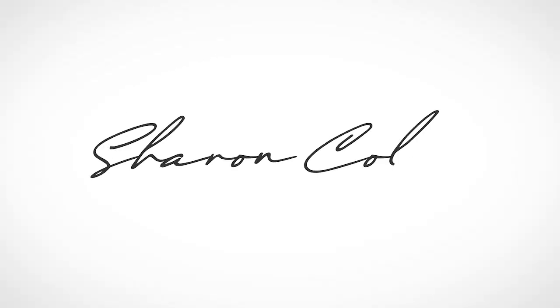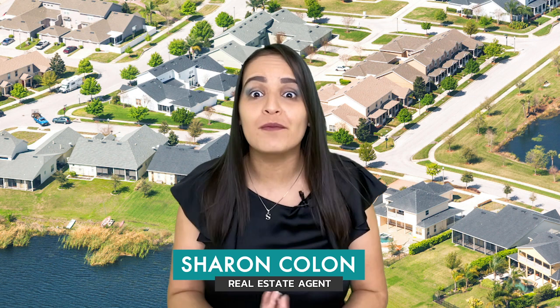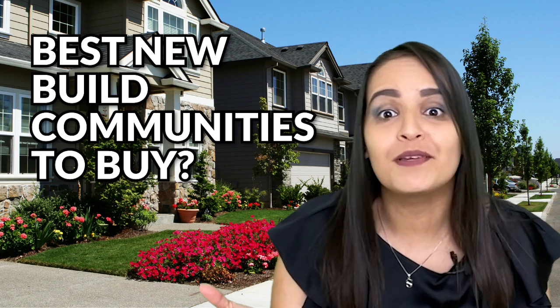Best and brand new communities in Miami-Dade County in 2021. Welcome back to my channel. I'm Sharon Colon, your favorite real estate agent in Miami, Florida. Today I will be talking about one of the most asked questions I got in 2020: what are the best new build communities to purchase in, especially for next year? Let's take a look at the new build communities for 2021.